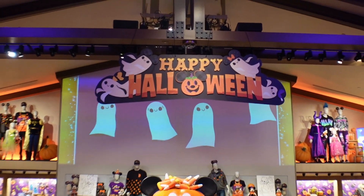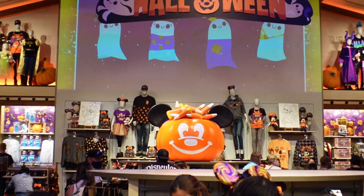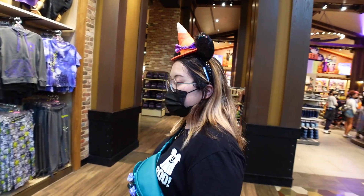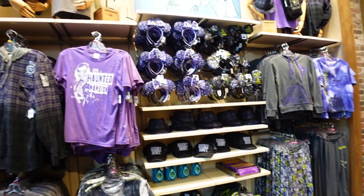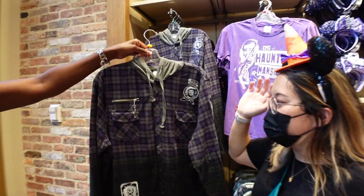We have made it inside. In the center of World of Disney they already have all the decorations for Halloween set up, including the giant Mickey Halloween pale pumpkin with the candy corn inside. I still am not a fan of candy corn. We are going to be letting Tiff take the reins on the merch because everything sort of kind of looks the same to me.